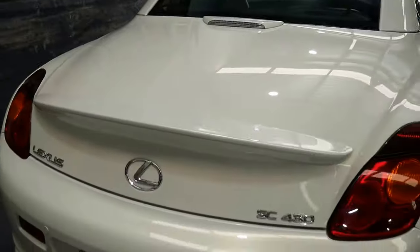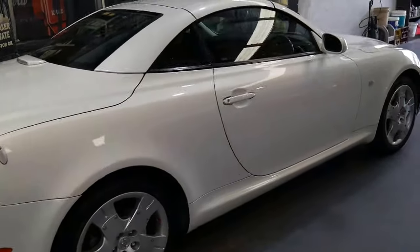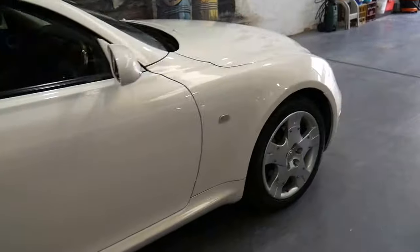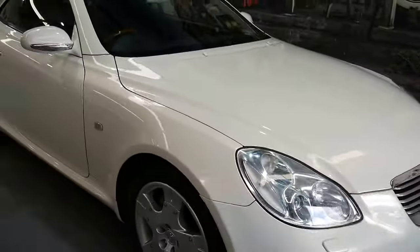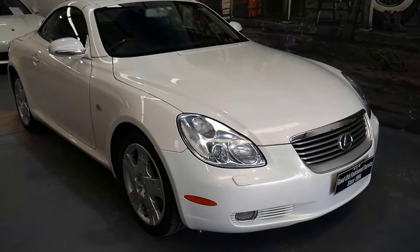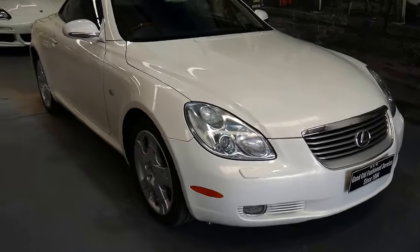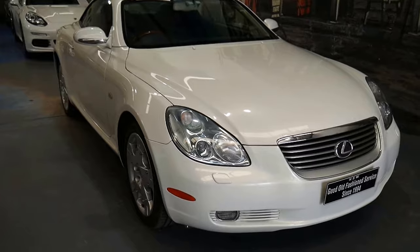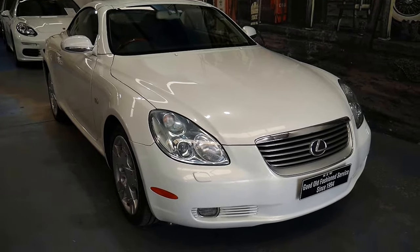It does of course have rear parking sensors. We are the Old Timer Centre, located at 101-103 Illawarra Road in Marrickville. We're open six days a week, every day but Sunday, and Saturdays until 1:30pm. You can find our website at www.old.com.au — that is old.com.au — and we welcome your inquiry.